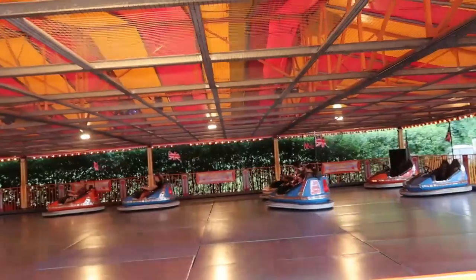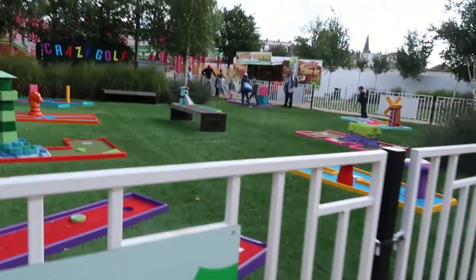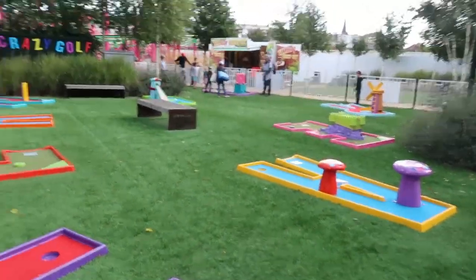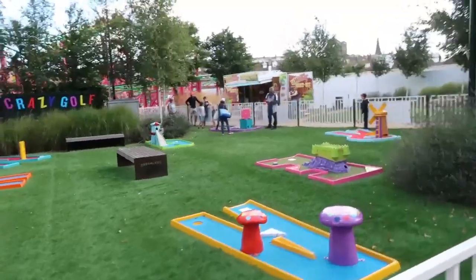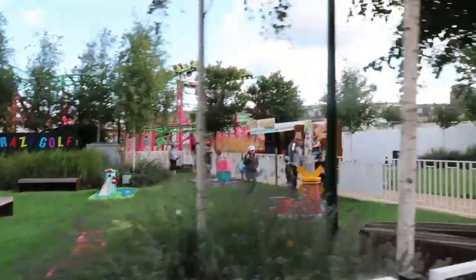You've got to have your dodgems at the seaside! And what's this? Crazy golf - looks quite good. And in the distance, the smallest roller coaster in the world.